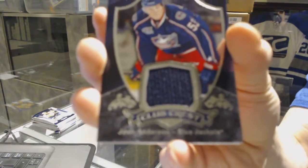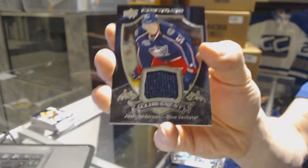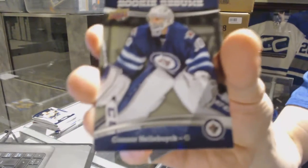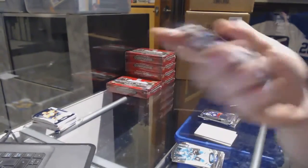And we've got a club crest jersey for the Columbus Blue Jackets, Josh Anderson. And a rookie resume number to $3.99 for the Winnipeg Jets, Connor Halibut.